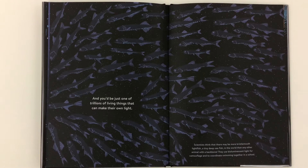And you'd be just one of trillions of living things that can make their own light. Scientists think that there may be more bristle-mouthed lightfish, a tiny deep-sea fish, in the world than any other animal with a backbone. They use bioluminescent light for camouflage and to coordinate swimming together in a school.